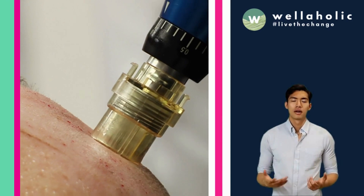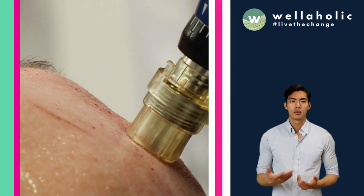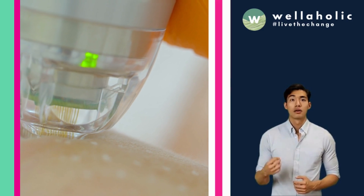Microneedling is a process of creating tiny punctures in the skin with fine needles, which can trigger the body's natural healing response and increase blood flow to the area. Together, these two technologies can help regenerate the hair follicles and promote hair growth.